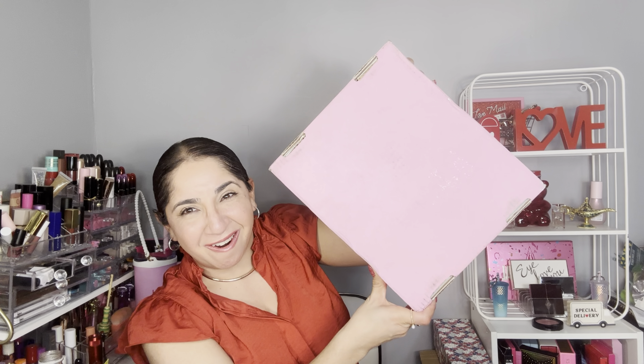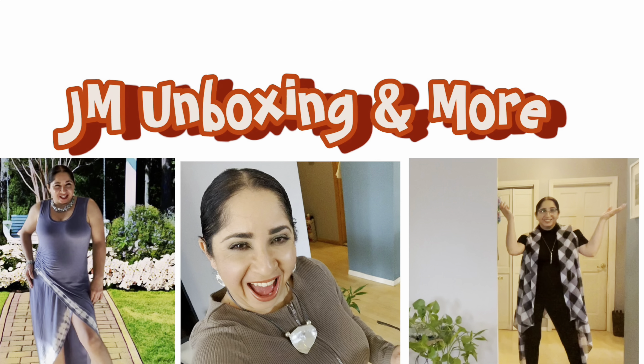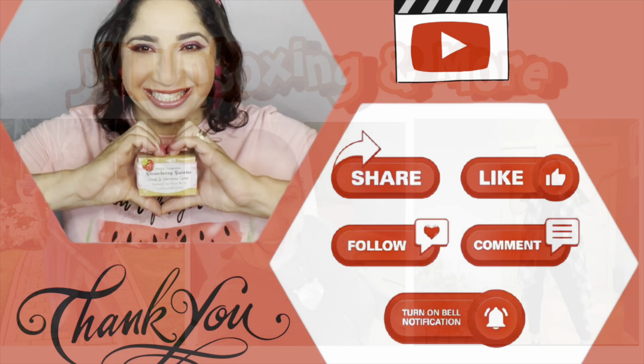Hi, my name is Shahana, welcome to Jayama Boxing. Today we have a box from Jeffree Star with mystery treats. If you want to see what I got, check it out. If it's the first time hitting that button, thank you so much; if you come back to support, thank you as well.